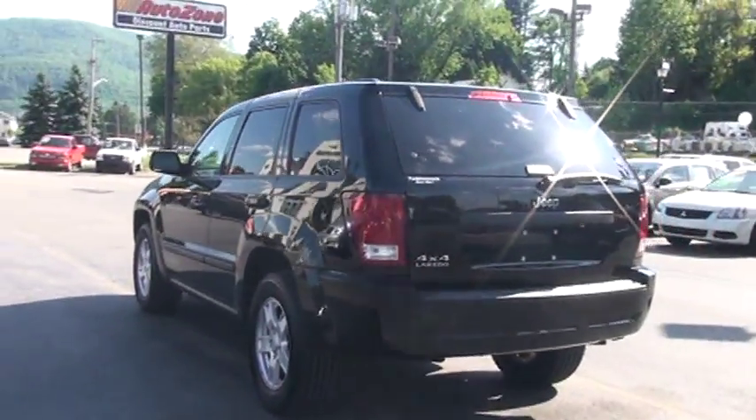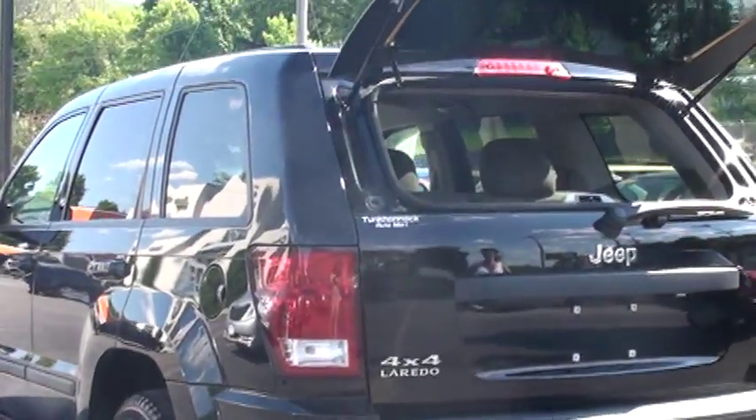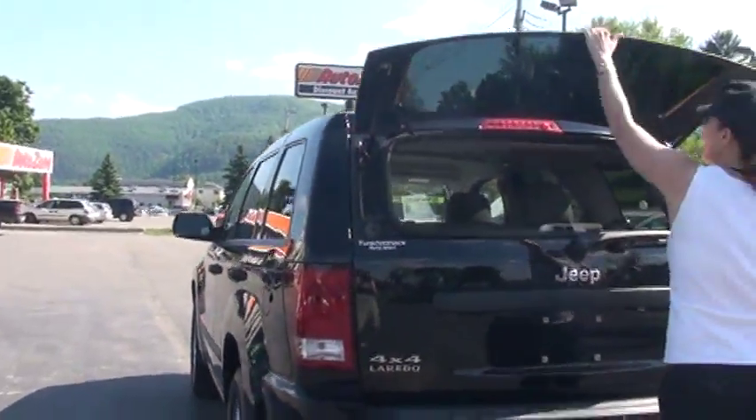As we're at the back here, I want to show you that two clicks of the key fob will pop open that window. So if it's raining out and you have a lot of stuff in your hands and you just want to get things in — very convenient to do.